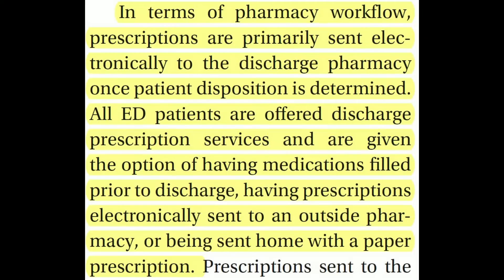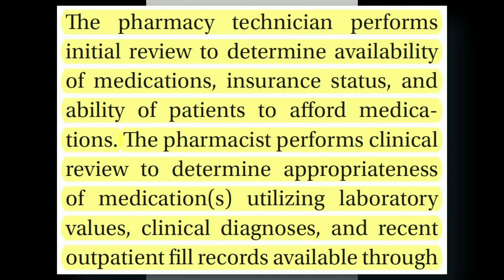In terms of the pharmacy workflow, prescriptions were primarily sent via ESRIP to the discharge pharmacy once the patient's disposition was determined. All ED patients were offered discharge prescription services — an option of having medications filled prior to discharge, having the prescription electronically sent to an outside pharmacy, or being sent home with a paper prescription, giving them some flexibility. Once a prescription was sent to the ED retail pharmacy, the pharmacy technician performed the initial review to determine the availability of that medication, the insurance status of the patient, and the ability of the patient to afford the medication.